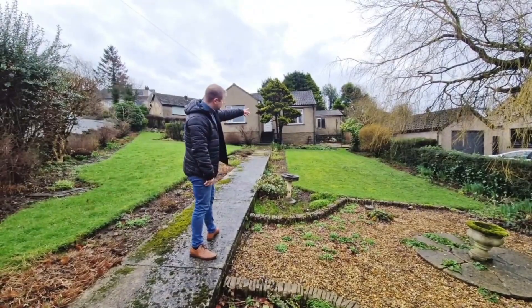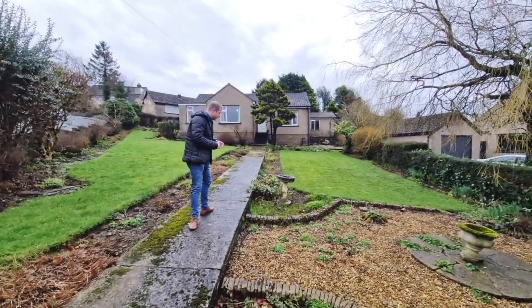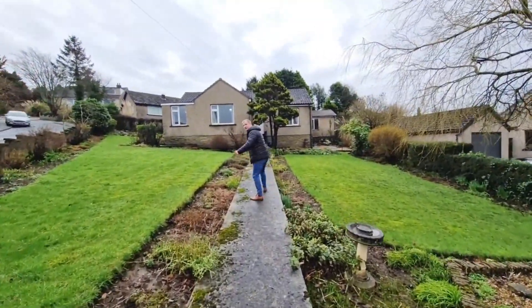It's also got a detached garage here as well. The neighbours are lovely and it's really a fantastic spot in a quiet area. Anyway, enough talking out here — I'll see you inside and show you around the accommodation.